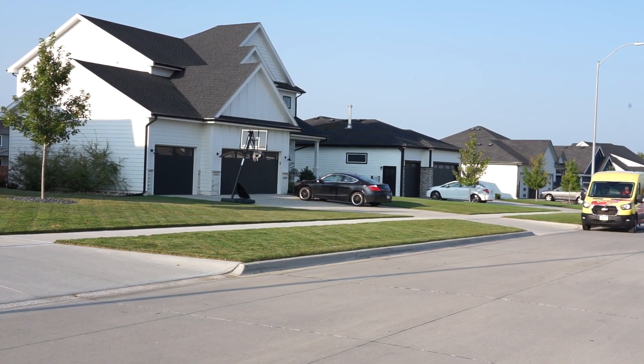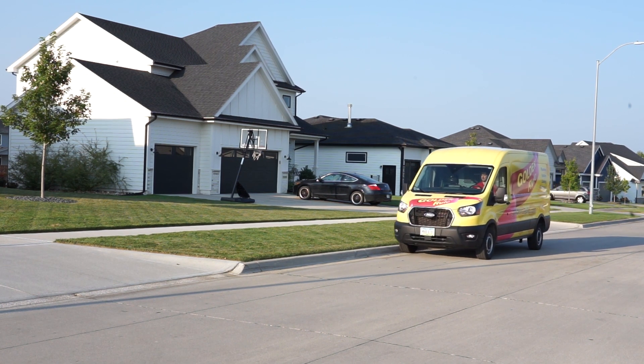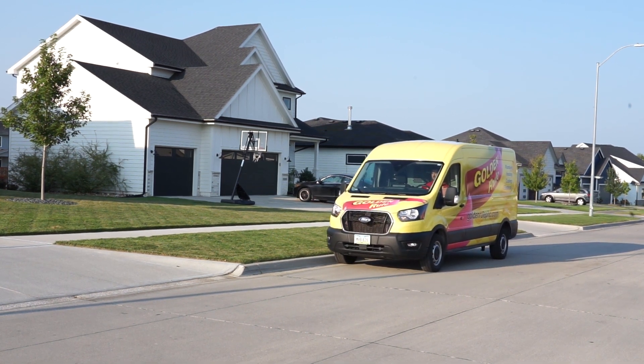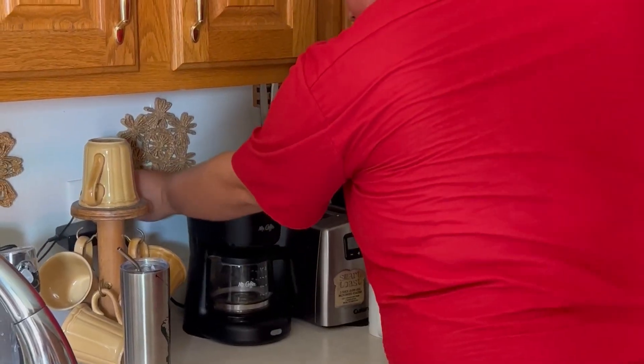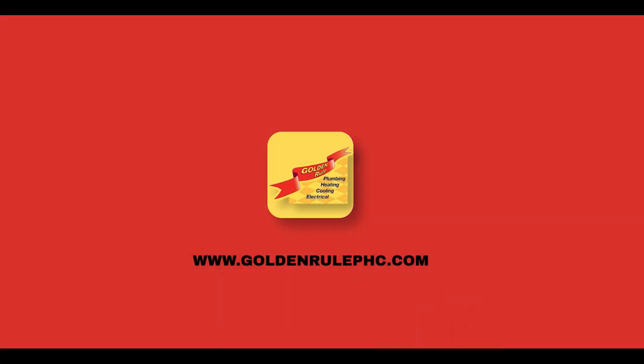But if you've tried all these tricks and your bulbs still have a short-lived love affair with light, it's time to call in the experts. Quick action can prevent those nagging safety concerns from creeping in. For all your electrical needs and a safety checkup, Golden Rule has got your back. Reach out to us at 515-517-6557 today, and our friendly experts will answer your questions and sort out your electrical quirks pronto. Thanks for considering Golden Rule as your trusted electrical sidekick.